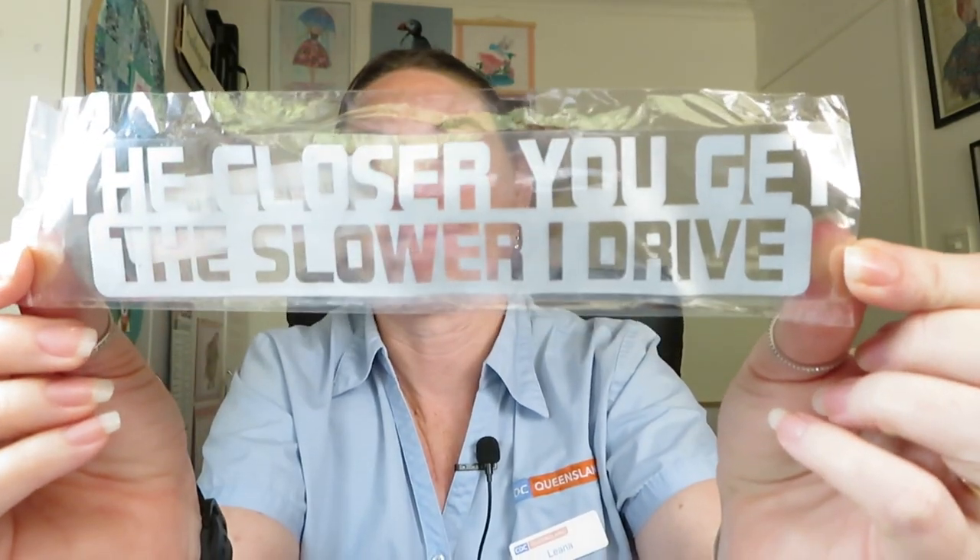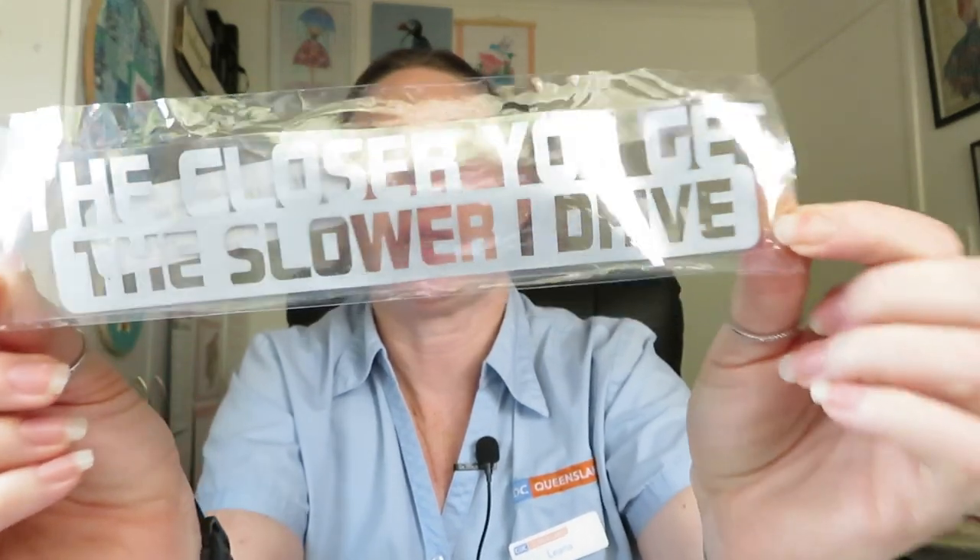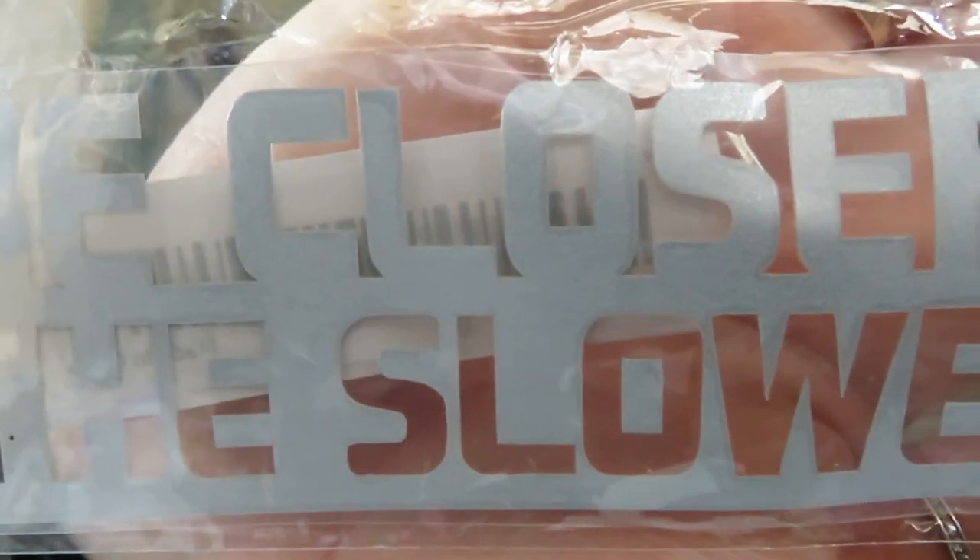I thought this sticker would be quite good for the back of the car — it says 'The closer you get, the slower I drive.' It's supposed to be red but it looks like silver, so it might look better when it's on the car. I don't really mind. I paid $2.58 for that one.